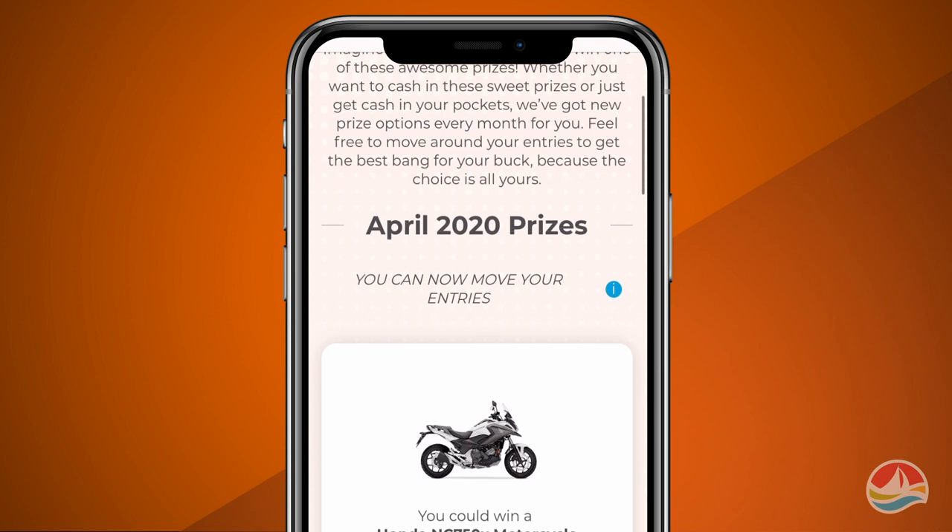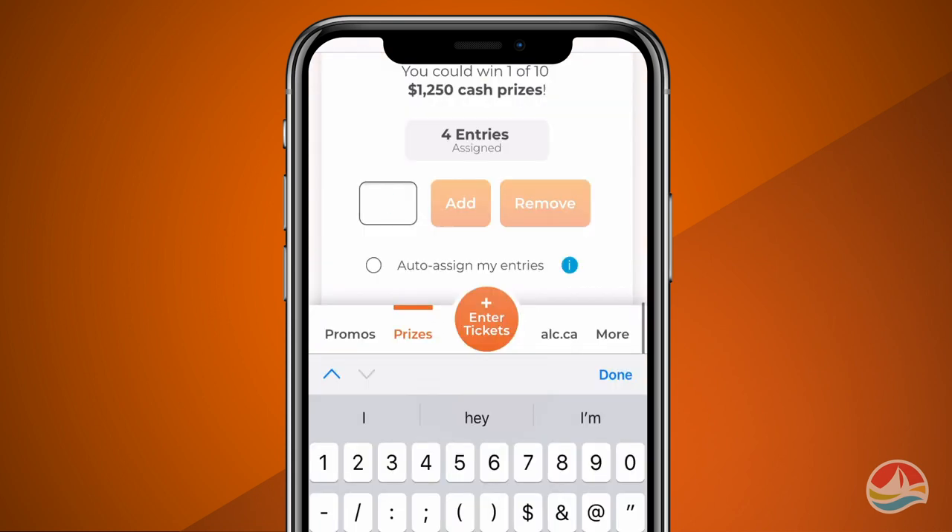You need to assign your entries to the prizes you'd like to be entered to win. Go to the prizes page and add your entries to the monthly prizes that you like.